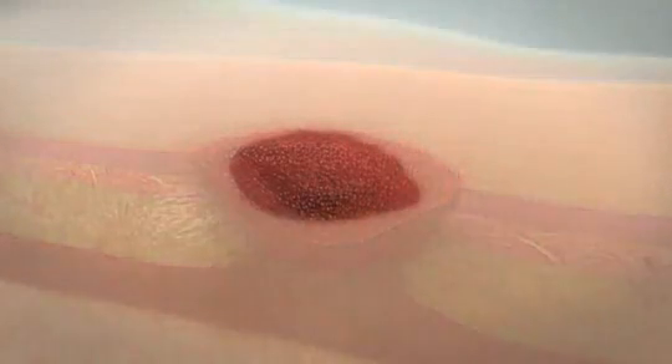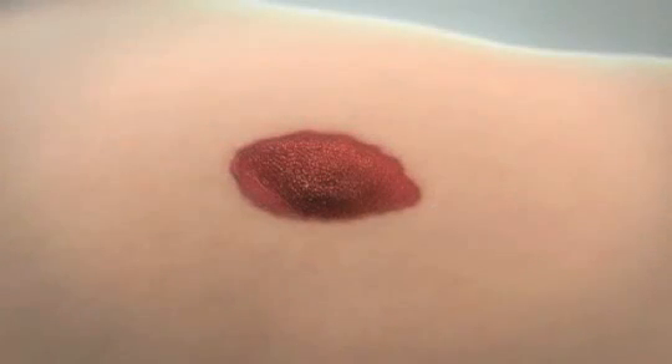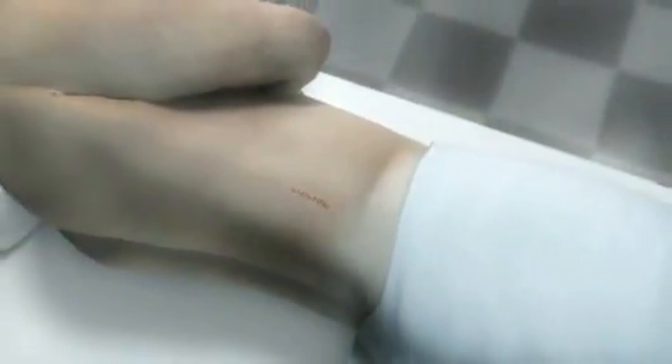Over subsequent dressing changes, the granulation tissue fills the wound bed, further reducing the volume and preparing it for final closure by secondary or delayed primary intention.